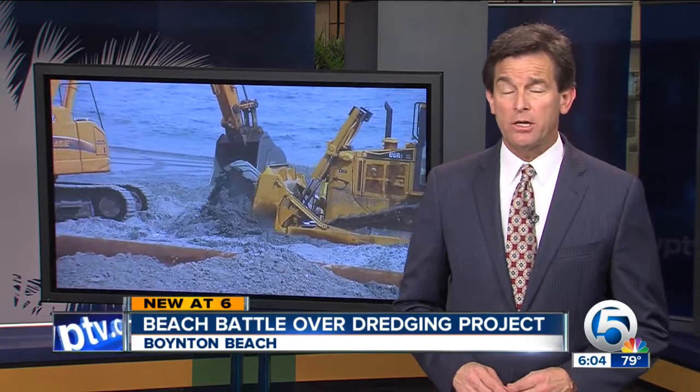Shifting sands and a simmering beach battle. One is shaping up right now in Boynton Beach, all because of the kind of sand being put down to fight erosion. Critics say it puts the reef in harm's way. Meteorologist James Whelan reports.